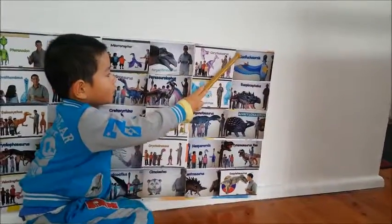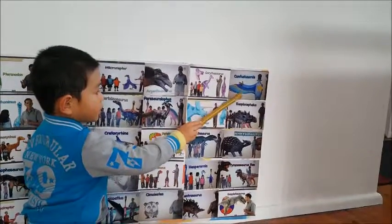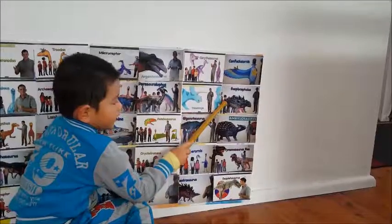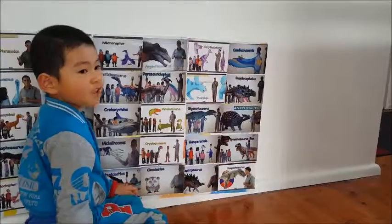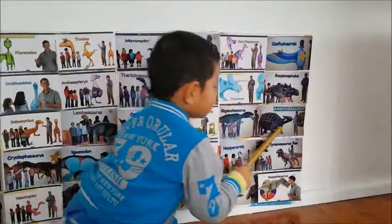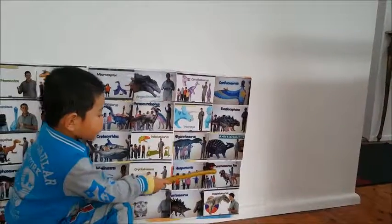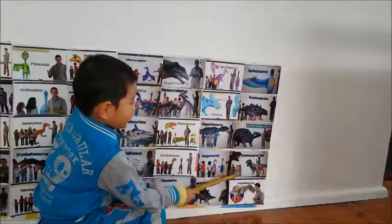This is a Parasaurolophus and it lives in the Cretaceous and it has feathers and it's dry deep down in the earth. This one eats plants and has a spiking thing and armour on its tail to protect it. This is an ankylosaurus and it eats leaves and has a big tail and it protects itself from other animals and it's really good at dino war.